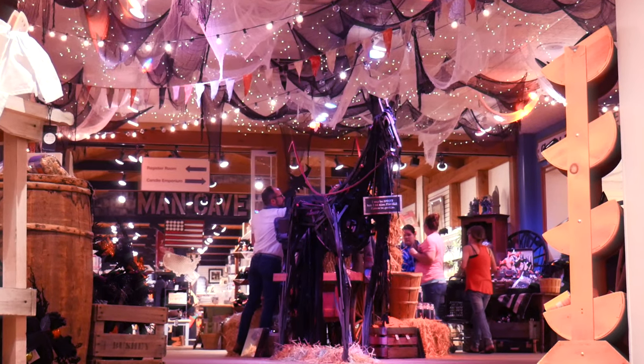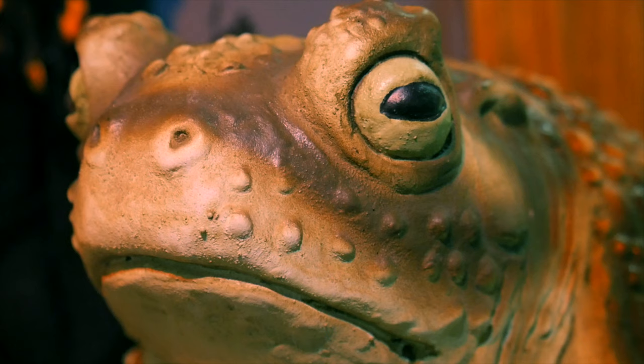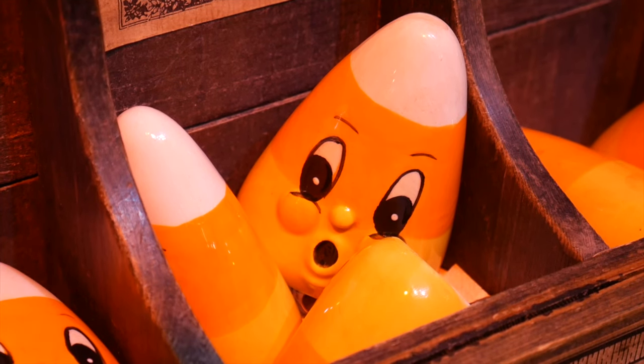This is the moment — the moment all year I anticipate. The moment I walk down this corridor to see the haunted spooky festivities that lay in store for Yankee Candle. Check it out — I can already see spooky lighting, spooky decorations, candles on the shelves.